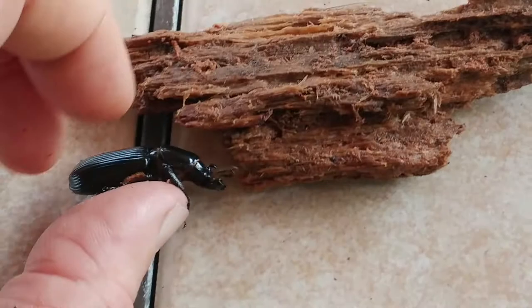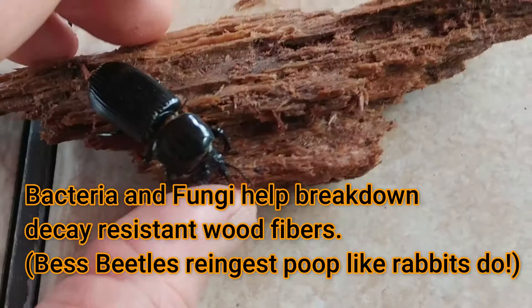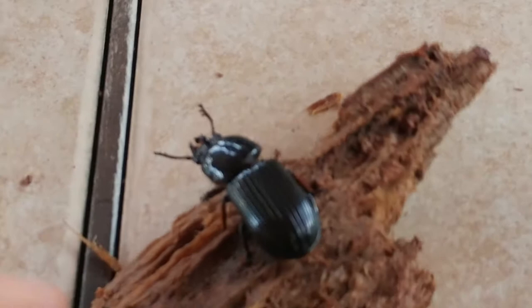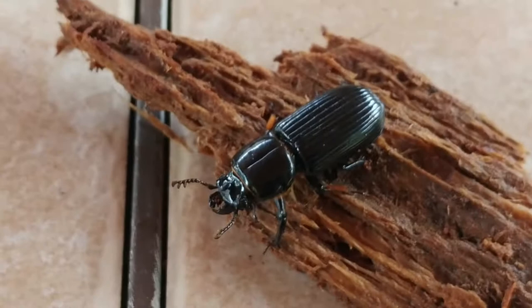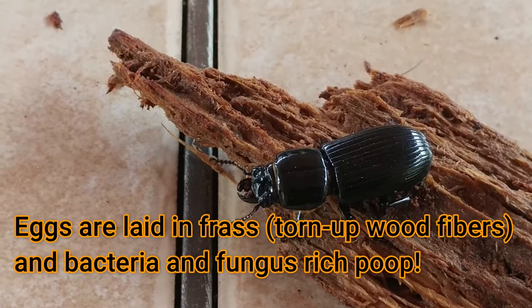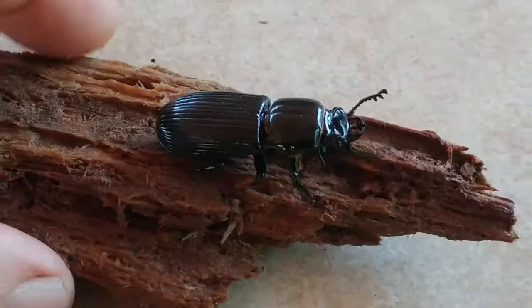They'll lay eggs, defend the eggs, protect the larvae that hatch from the eggs, and actually feed them. Because they're eating very hard, decay-resistant wood like maple, oak, and hickory, these larvae will need some extra help digesting that. They will recycle the food they eat - they'll eat their own poop, that poop will be colonized by fungus, and then they'll eat that again. Through a combination of nutrition from the fungus itself and the fungal decay products, these beetles get their nutrition. They'll lay their eggs in a mix of frass - broken up, partially digested wood and sawdust mixed with their own poop.